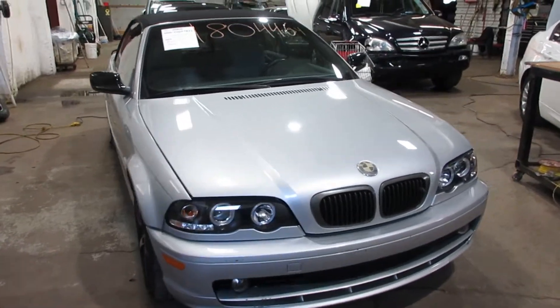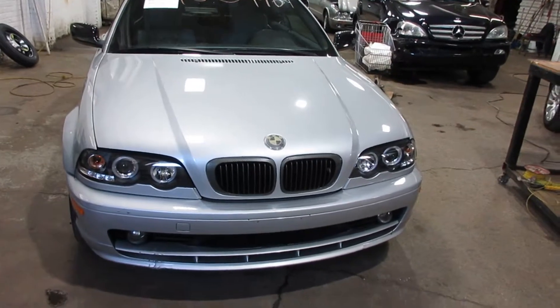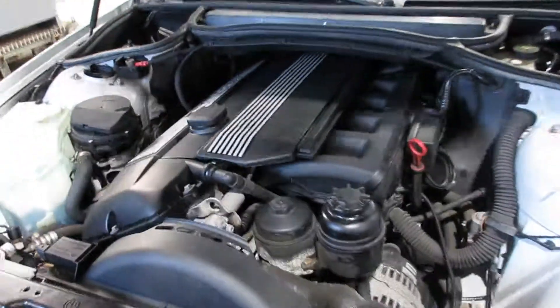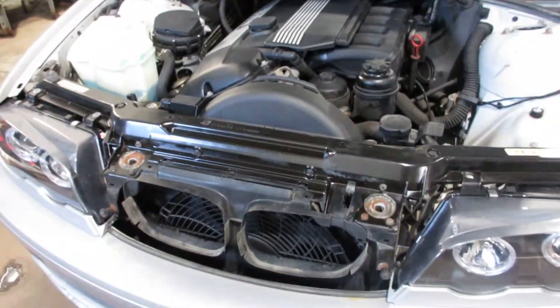Hello and welcome to Tom's Foreign Auto Parts. Here we have stock number 180446. It is a 2000 BMW 323 CI with a 2.5 liter six-cylinder motor. This vehicle is rear-wheel drive with an automatic transmission.